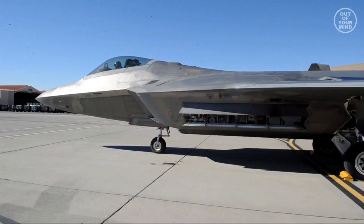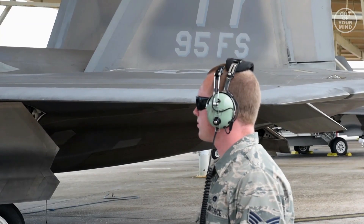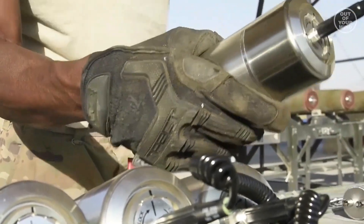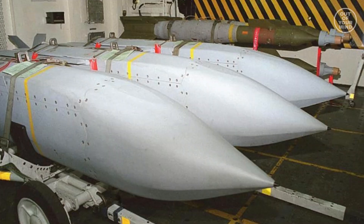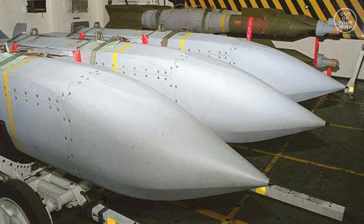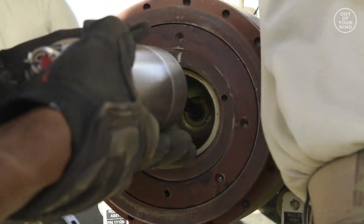Other weapons. The F-22 can also carry cluster munitions, anti-radiation missiles, and other weapons depending on the mission requirements. For example, the F-22 can carry the AGM-154 Joint Standoff Weapon, which is a glide bomb that can be guided by GPS or an infrared seeker.